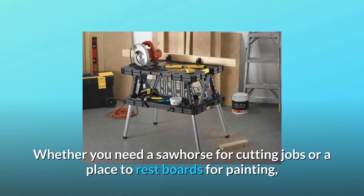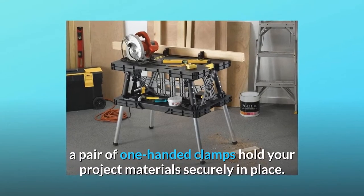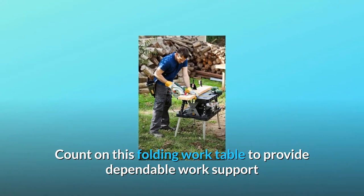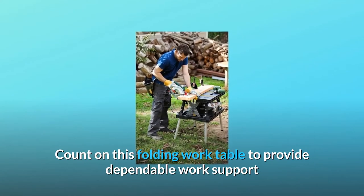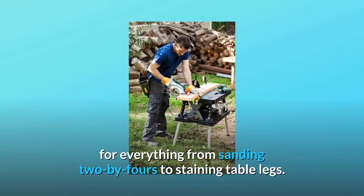Whether you need a sawhorse for cutting jobs or a place to rest boards for painting, a pair of one-handed clamps hold your project materials securely in place. Count on this folding worktable to provide dependable work support for everything from sanding 2x4s to staining table legs.